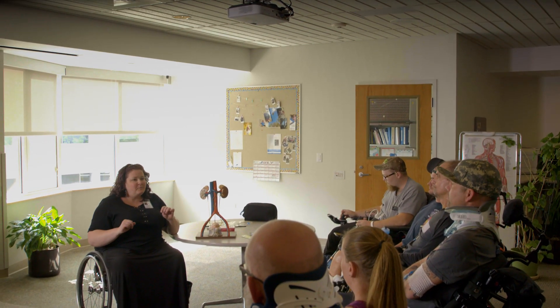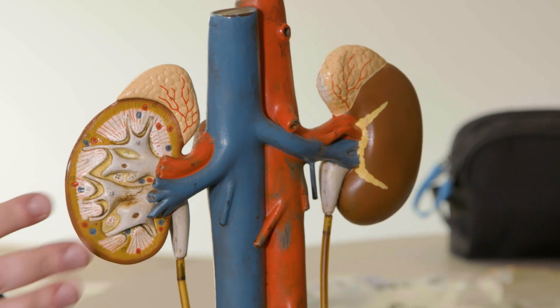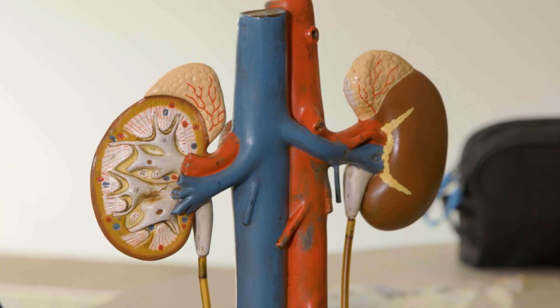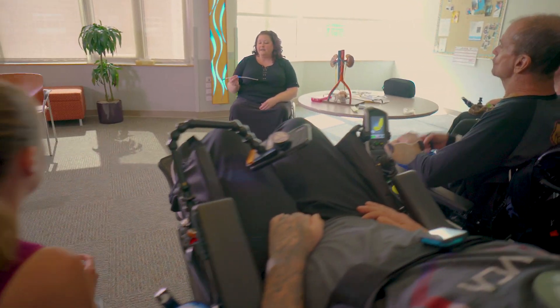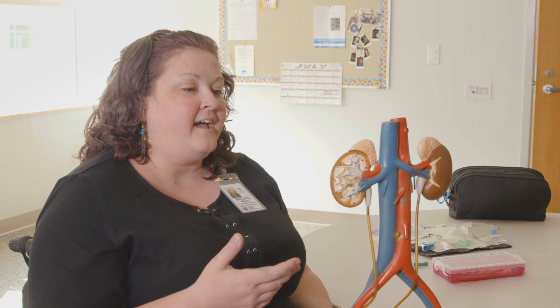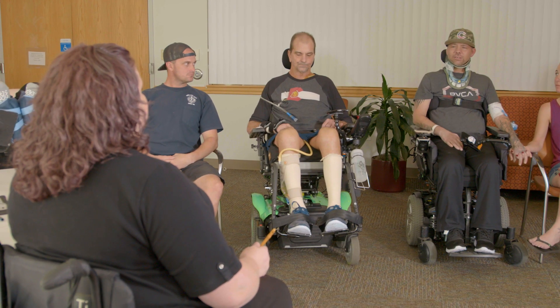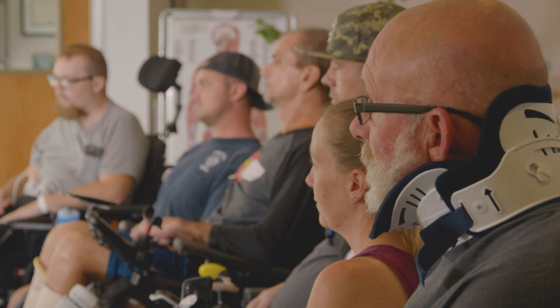The urinary tract system is an important part of maintaining a healthy body. This network of organs is responsible for filtering the blood and removing all wastes and toxins. When this system doesn't work properly, complications may arise that could be severe or life-threatening. In this video, you will learn about the potential complications of the urinary tract system, how to identify the symptoms, and how to take preventative steps to avoid any future problems.